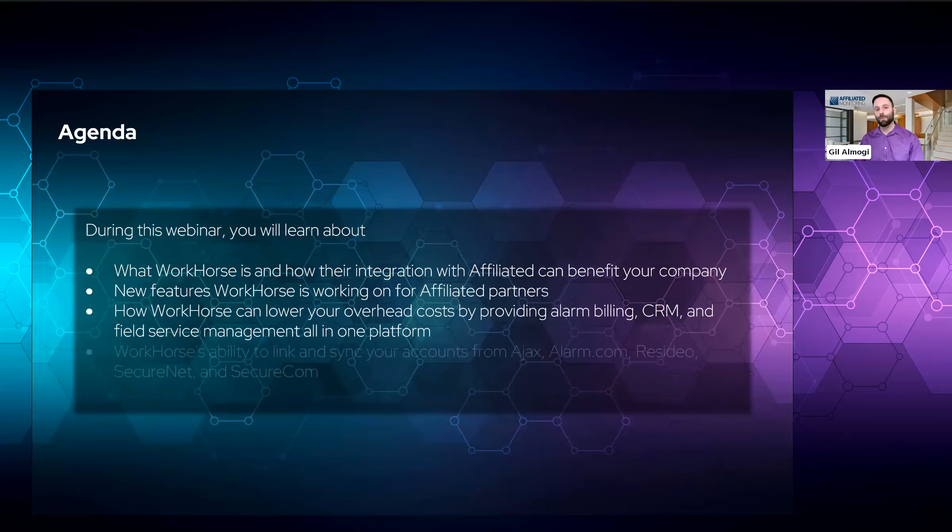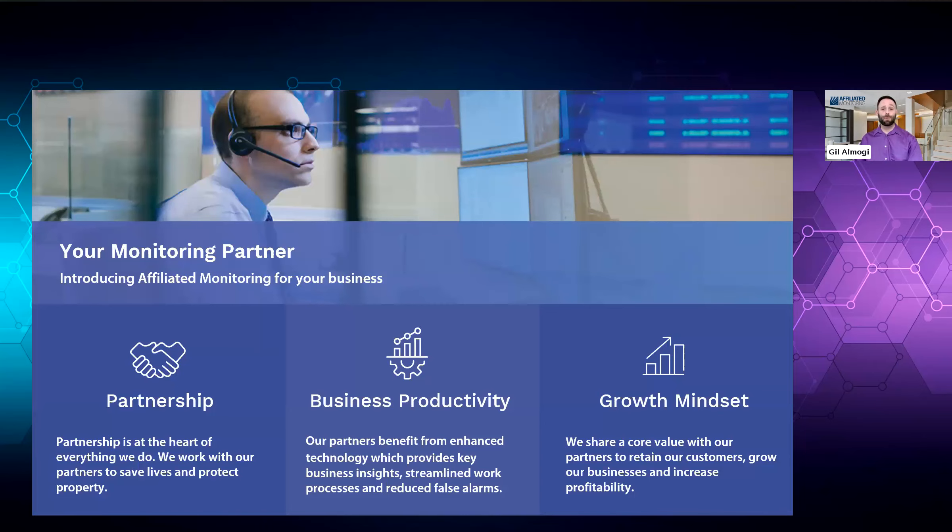Affiliated is fully licensed and credentialed from UL 2050 to being FDNY approved. You can see all our credentials and approvals here. I'll talk about our value pillars. Partnership is at the heart of everything we do, and we don't refer to you as our customer or a dealer, but our partner. Business productivity — our partners benefit from enhanced technology, which provides key business insights, streamlined work processes, and reduced false alarms. We are going to share technology today that will benefit your business and subscribers.